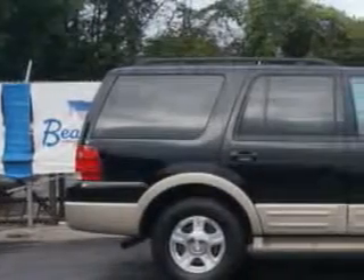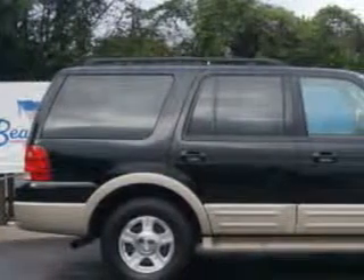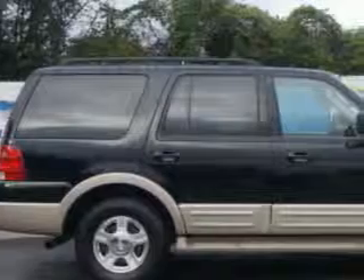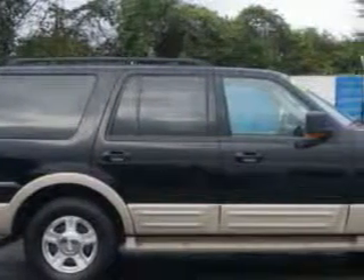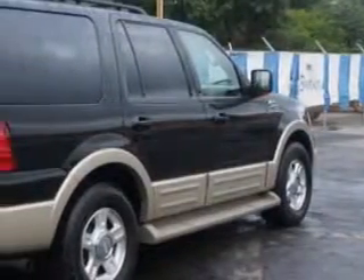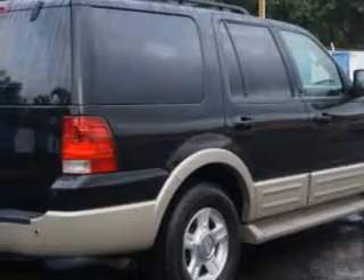At Beach Cars, we know you need a car that offers convenience, comfort, and space — whether taking the kids to their soccer game or having a night out with your friends. And here it is. Imagine driving this black clear-coat '06 Ford Expedition SUV, equipped with an 8-cylinder engine and an automatic transmission.